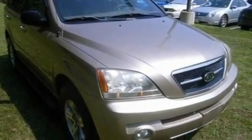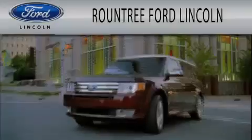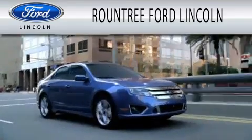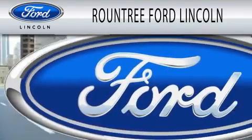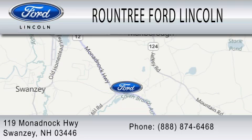Contact us today to schedule your opportunity to see this automobile in person. Roundtree Ford Lincoln is dedicated to doing everything possible to ensure that the experience you have selecting your next vehicle is as pleasant as possible. We are located at 119 Monadbock Highway in Swansea.